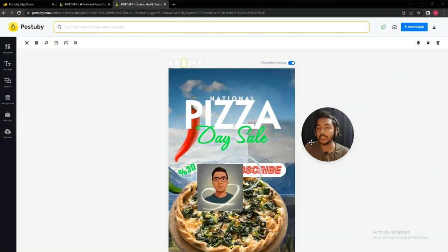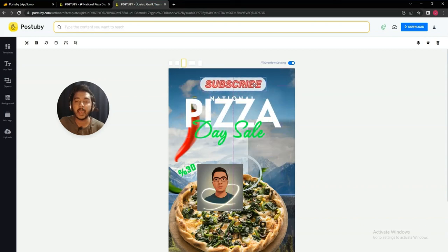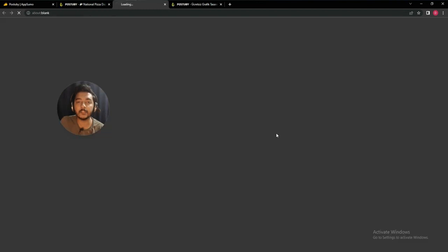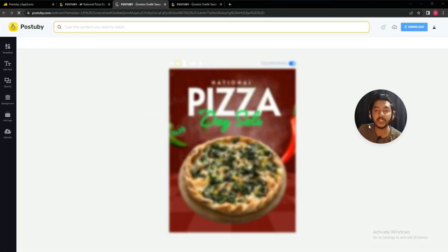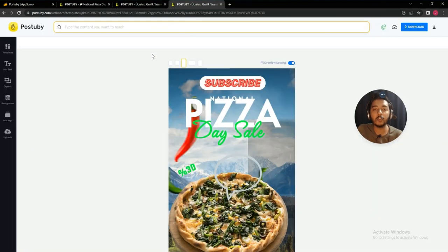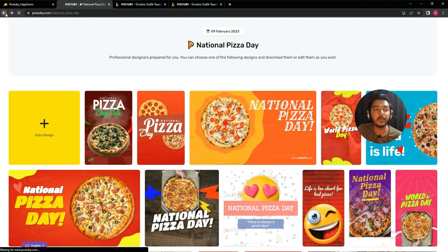The image I designed may not look very good because I was just showing the available features. If you want to design professionally, you can place things professionally and create very nice results. For example, adding a nice background image makes it look great. Once you're happy with your design, you can download the template.